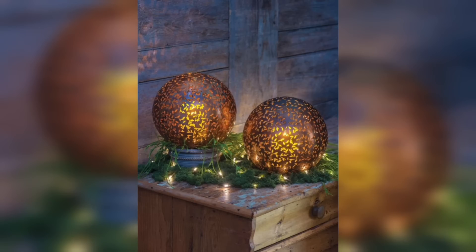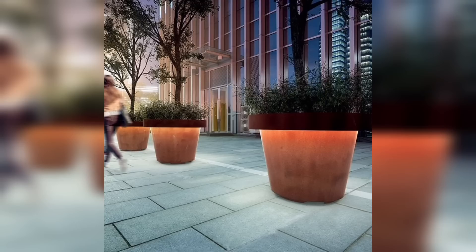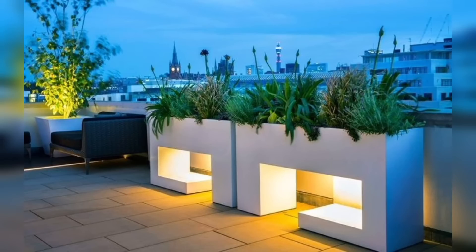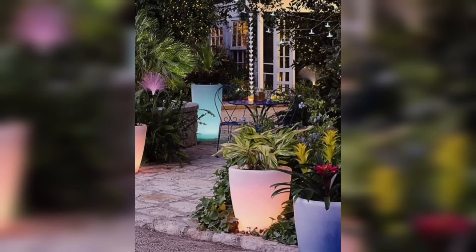These planters utilize the concept of reflection to create a stunning visual effect. The inner surface of the planter is made from a reflective material such as polished stainless steel or mirrored glass, which reflects both the plants and the surrounding environment.